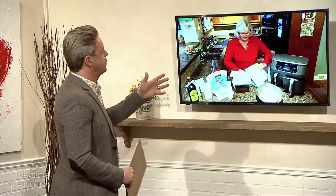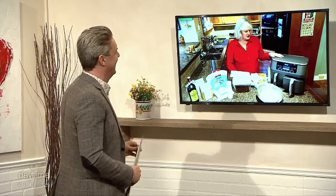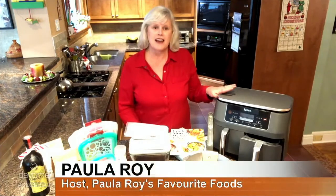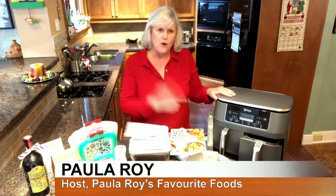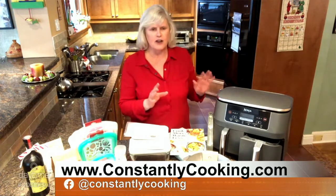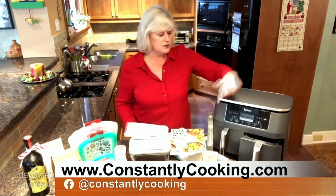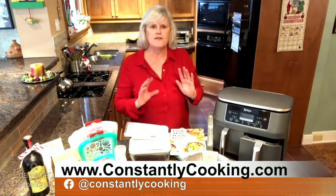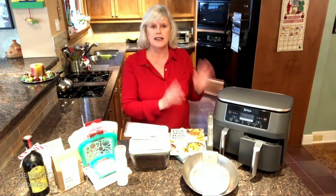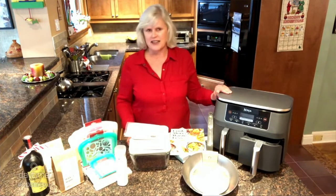Anything that has the word ninja on it strikes me as something I need — what have you got there? This is a dual basket air fryer. You can cook up to four pounds of french fries in this baby. I've tried a lot of different air fryers, and this is my favorite by far because of the capacity. You can cook two different things in the two baskets — different function, different time, different temperature — and you can even coordinate it so everything finishes at the same time. This Ninja dual air fryer is really great.